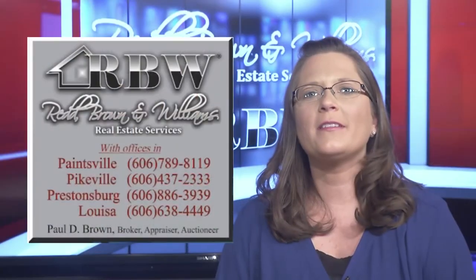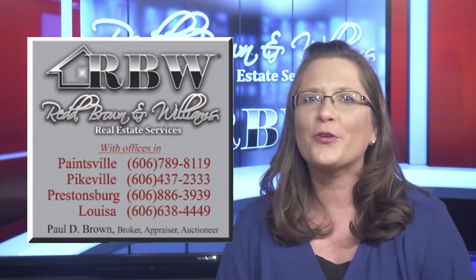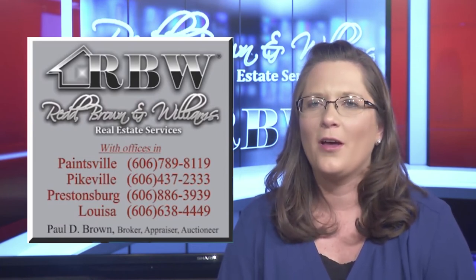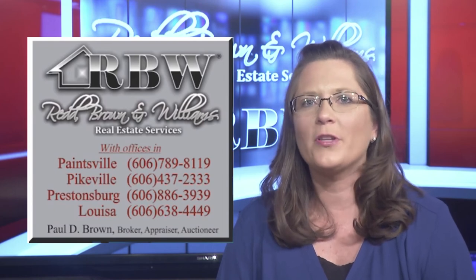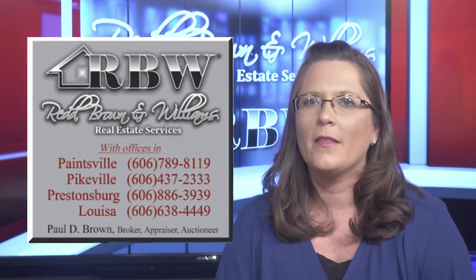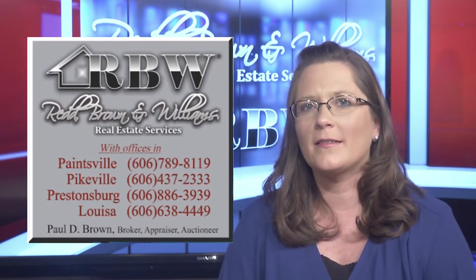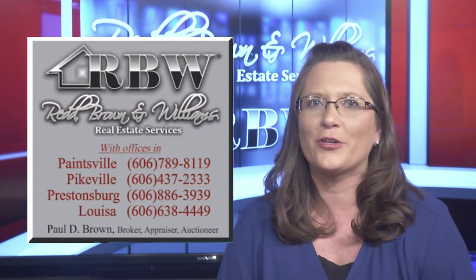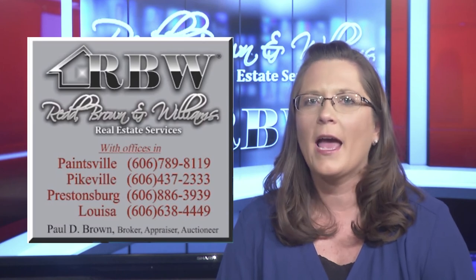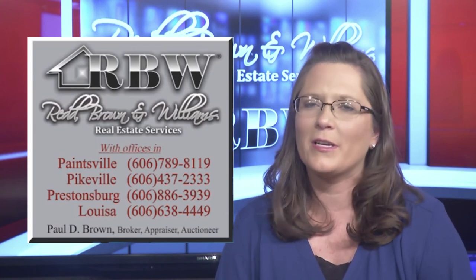Ray Brown and Williams Real Estate Services currently has many leasing and rental opportunities. There are multiple commercial strip plazas in Johnson and Floyd counties offering great locations for your business. We also offer residential leasing options in Johnson, Floyd, and Pike counties, including the Pikeville Commons Apartments — the Commons now offers a media community room and fitness facility for tenants, plus an on-site property manager. Feel free to call any of our four offices for information on available commercial and residential rental spaces. Thank you for watching our show this week — we will see you again soon.